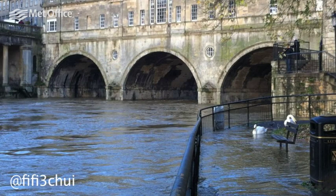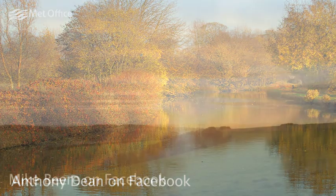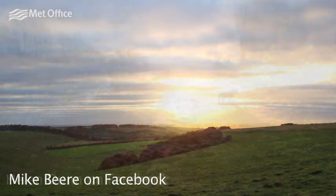We asked you to send us your pictures of November weather, and here are our favourite ones. Send us your photos of December weather on Facebook and Twitter, and you could feature in next month's summary video.